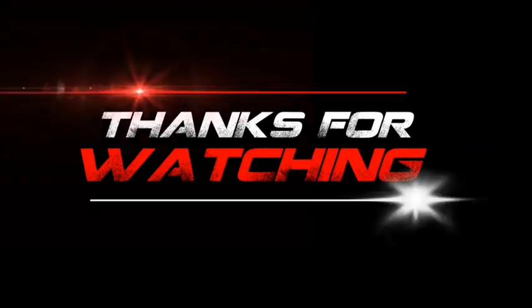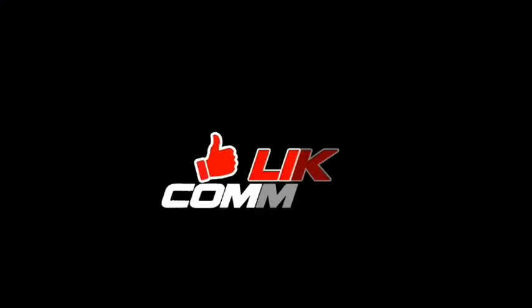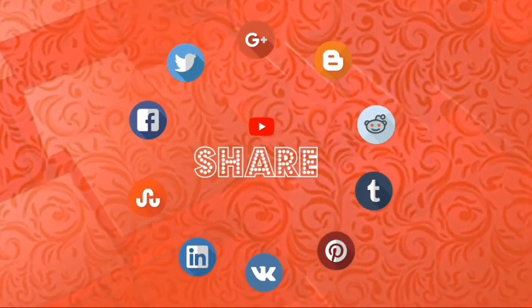If you want to like, share, and comment, see you in the next video. Thanks for watching. Bye bye!